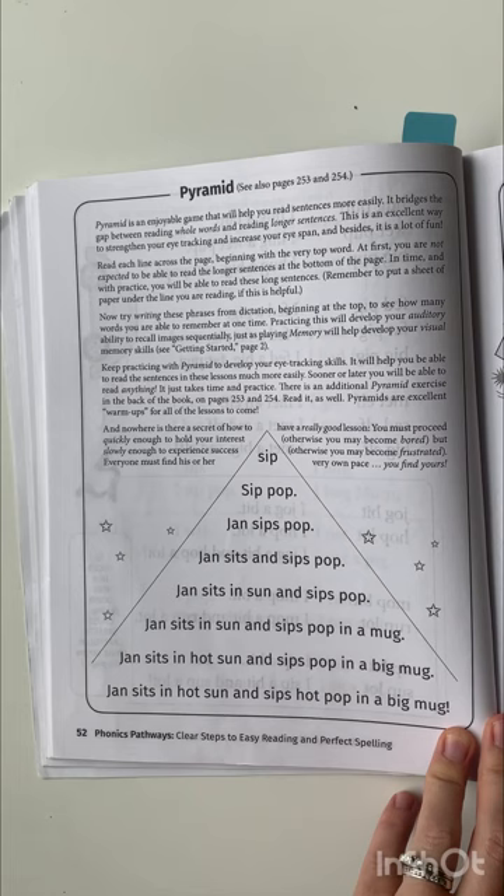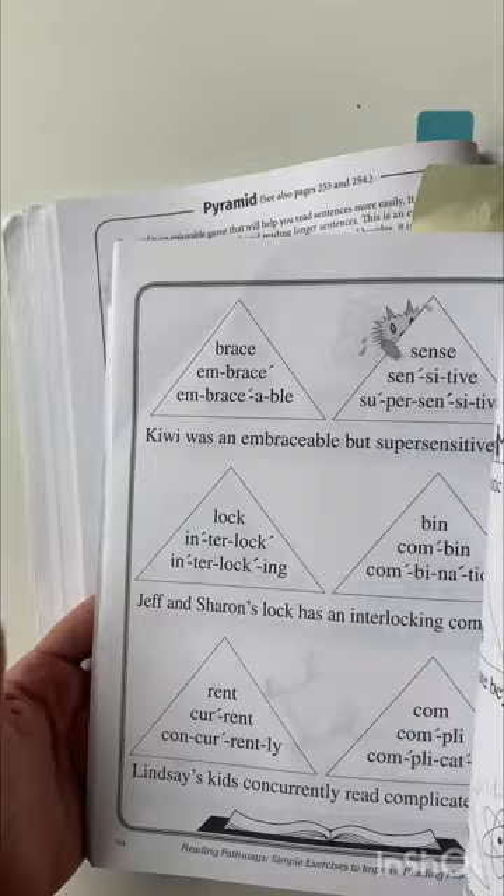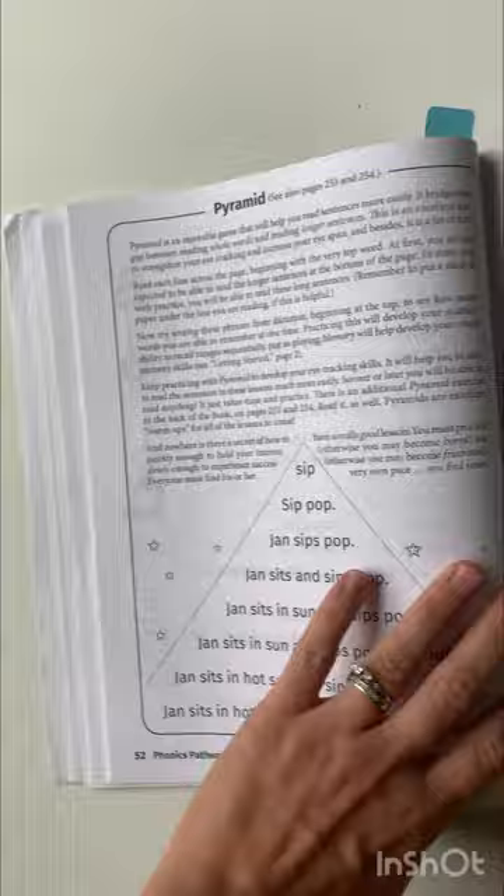Here we have a pyramid. We are used to these pyramids because I have another book from this same person called Reading Pathways. These pyramids are so awesome and we use them all the time. Reading Pathways is just full of the pyramids and it has been really helpful to us. So then we get into the different sounds here.